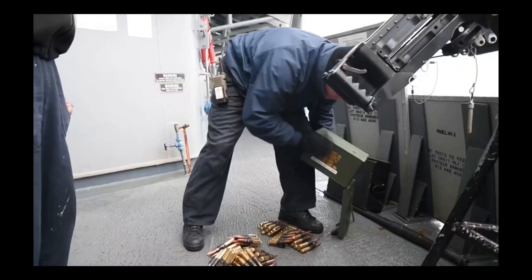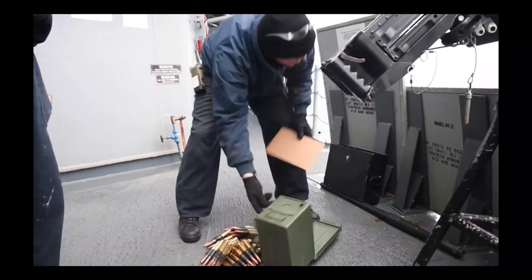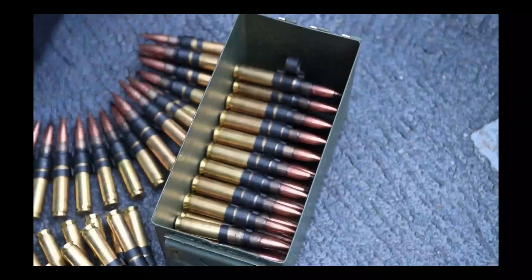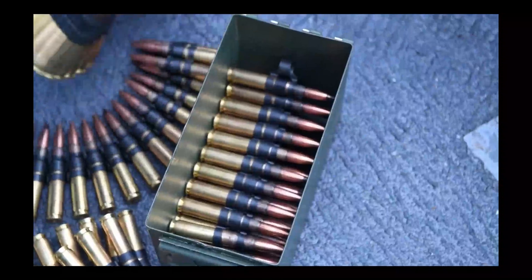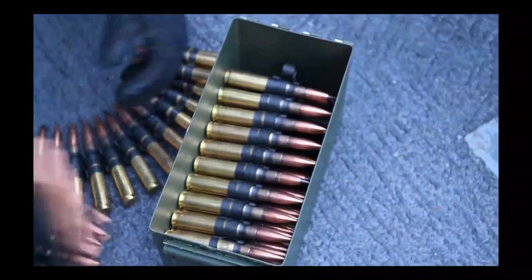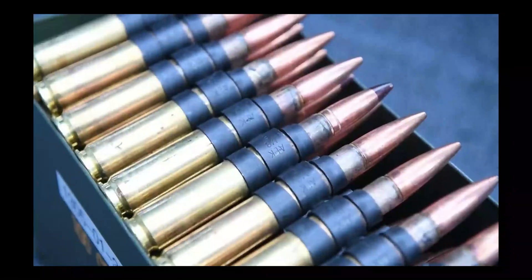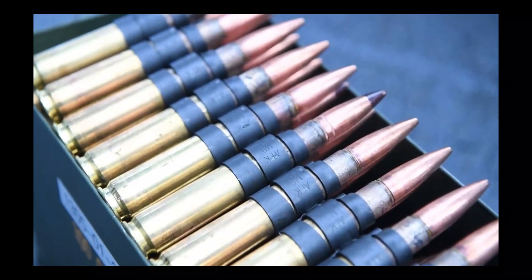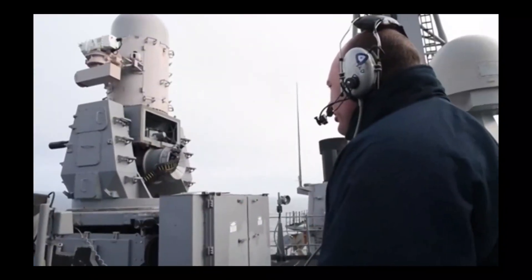Tungsten bullets. The Phalanx close-in weapon system employs armor-piercing tungsten bullets that amplify its striking power. These specialized projectiles possess exceptional density and hardness, allowing them to penetrate hardened targets with remarkable efficiency. The integration of tungsten bullets enhances the Phalanx system's ability to neutralize heavily armored threats, such as incoming missiles or heavily fortified airborne objects.